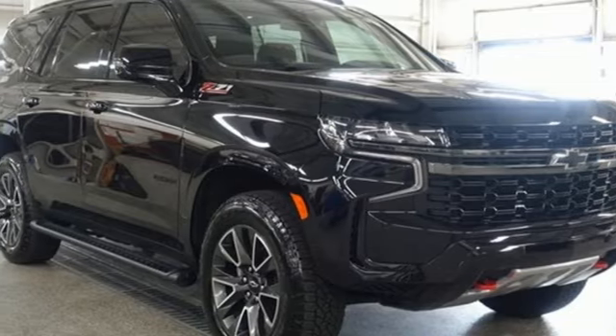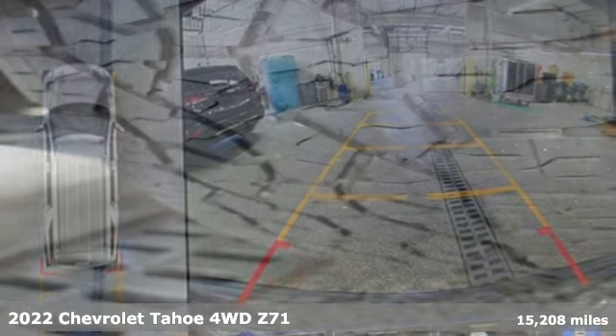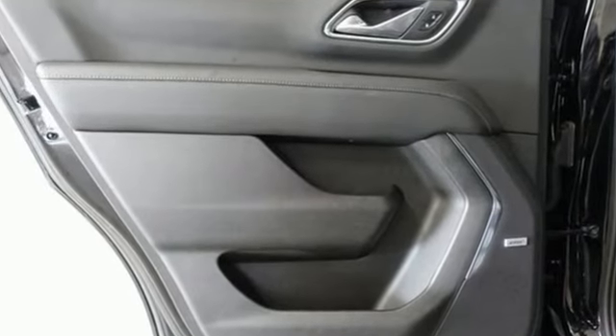It's a 2022 Chevrolet Tahoe. Providing you with a bounty of big-time capability, it's quite simply the do-it-all full-size SUV that accomplishes everything. You'll look forward to every drive with features like these.